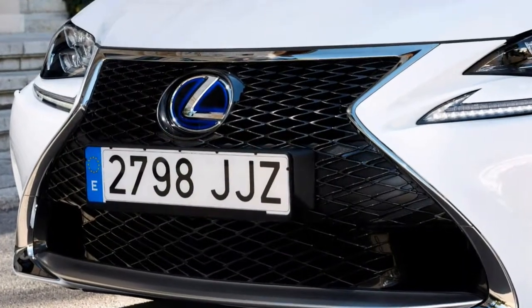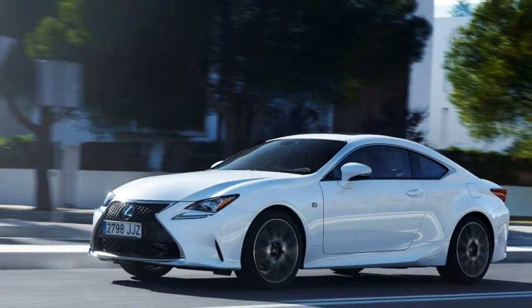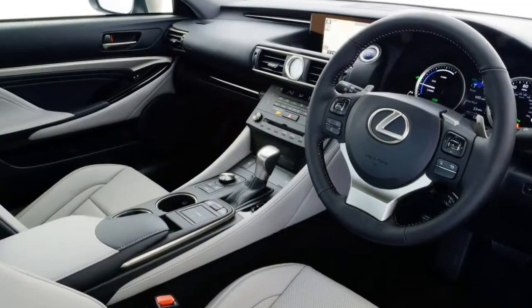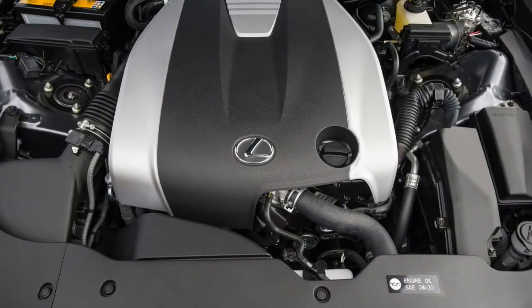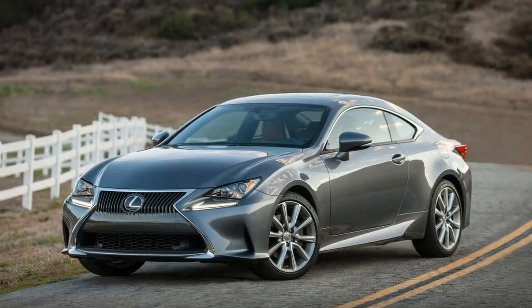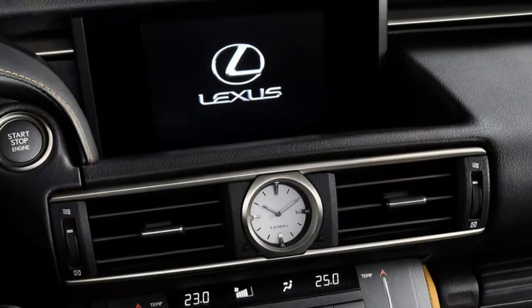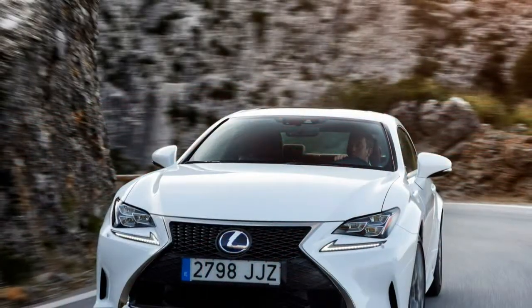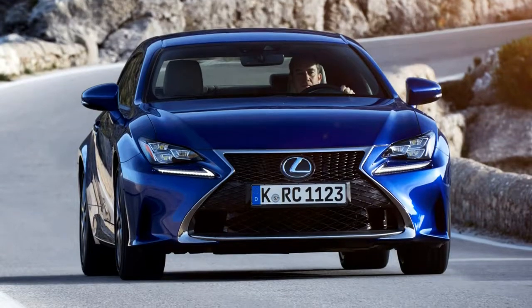The verdict: the Lexus RC is a left-field choice in the coupe market, and none the worse for it. We love its high-quality build and impressive reliability. We simply wish it were sharper to drive and that you could get it with a manual transmission. But if you want a good-looking coupe that's as smooth as any other Lexus, the RC should be right up your street. As for those wanting more excitement, the RC F is a rare and capable alternative to the more obvious German options. It's not a class leader, but it's likeable, and if you're a Lexus fan, the RC won't disappoint.